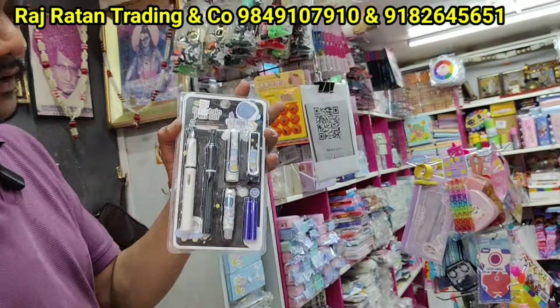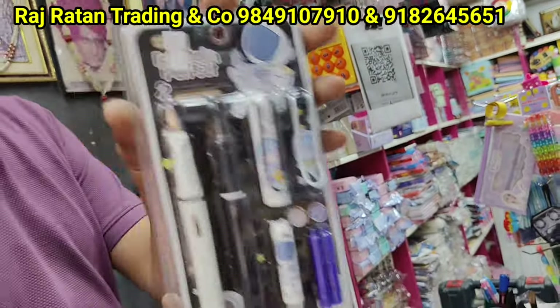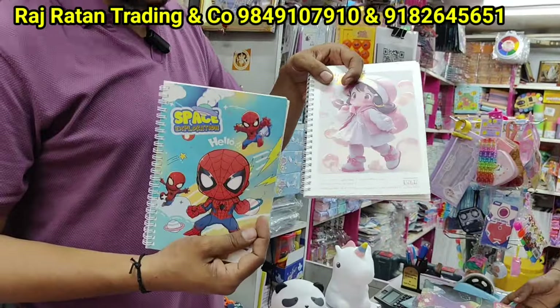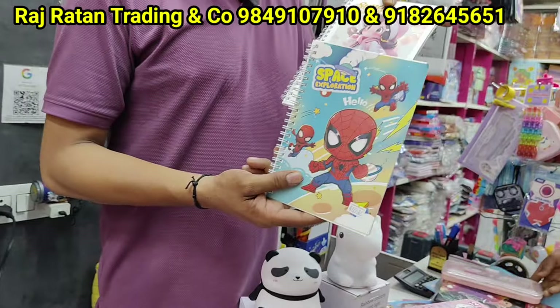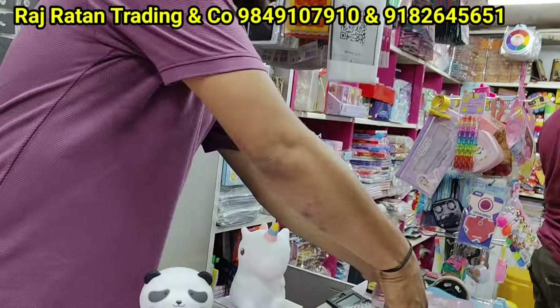There are 4 — fountain pen, erasable, back side, erase options. There are diaries — premium quality, A5 sizes, paper quality, number and date, 2 to 3 themes, best options, only 50 rupees.